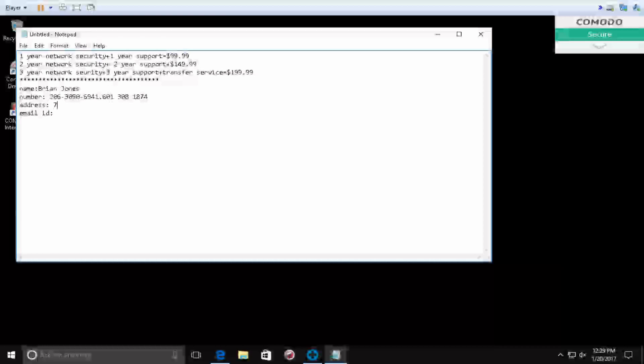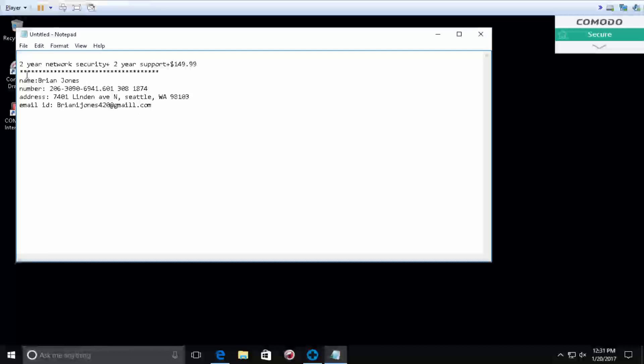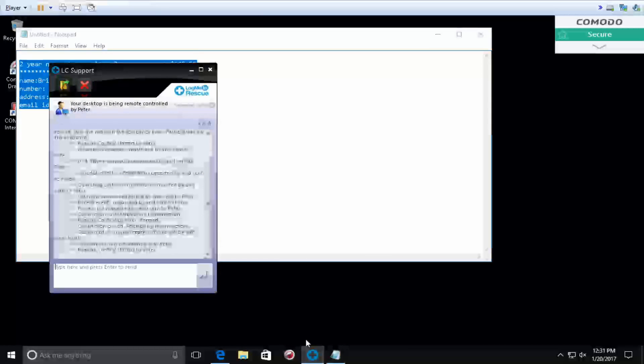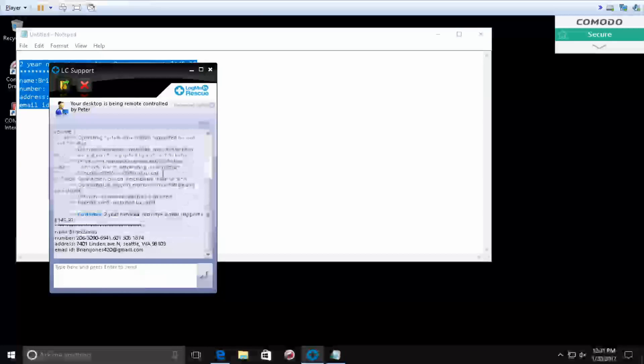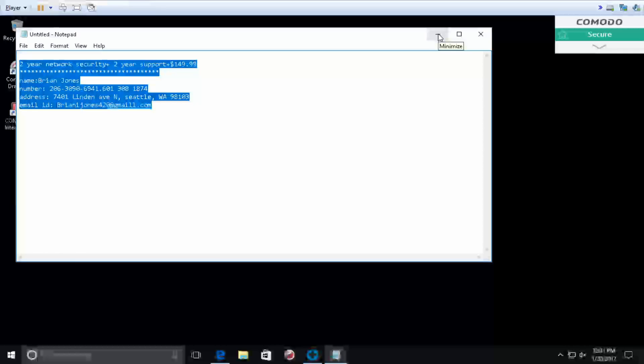Peter: Please provide me the address as well. Let me transfer this information to the network department. Brian, for which way would you like to pay? Do you have a credit card or debit card? Caller: I have a Visa card. Peter: Okay, Brian, I'm opening the payment portal in front of your eyes and you will fill in all your information yourself. Please do not speak anything on the call — it's for training and quality purposes.